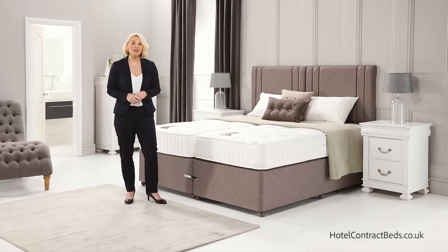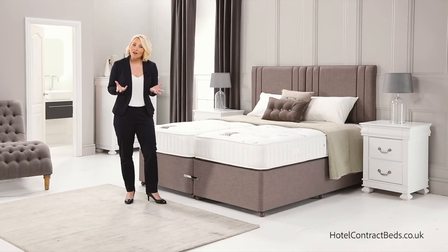Flag stitched turning handles make it easy to turn the mattress, and air vents allow moisture in the mattress to evaporate throughout the day, keeping the sleeping surface fresh all year round.